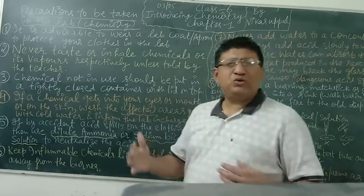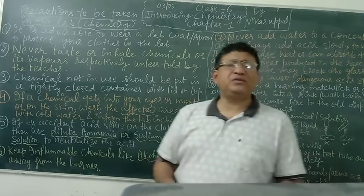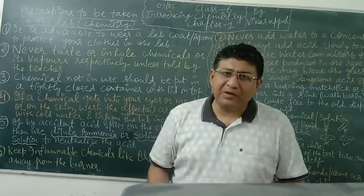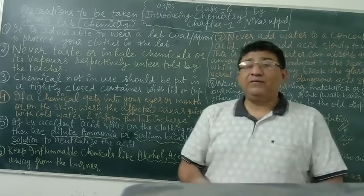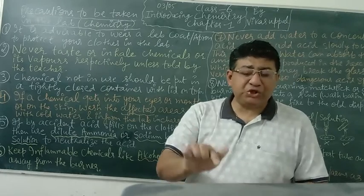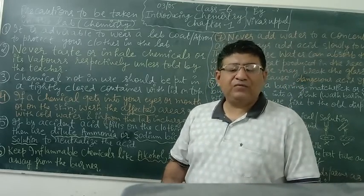Second: never taste or inhale any chemical substances or vapours unless you are told by your chemistry teacher or the teacher who is the lab in charge at that time. This is very necessary to understand. There are many types of chemicals available in the laboratory, and some are very harmful for us. If we taste them, they may have acidic properties. If you inhale vapours or touch certain chemicals, we should not touch any of the substances present there unless told by our teacher.